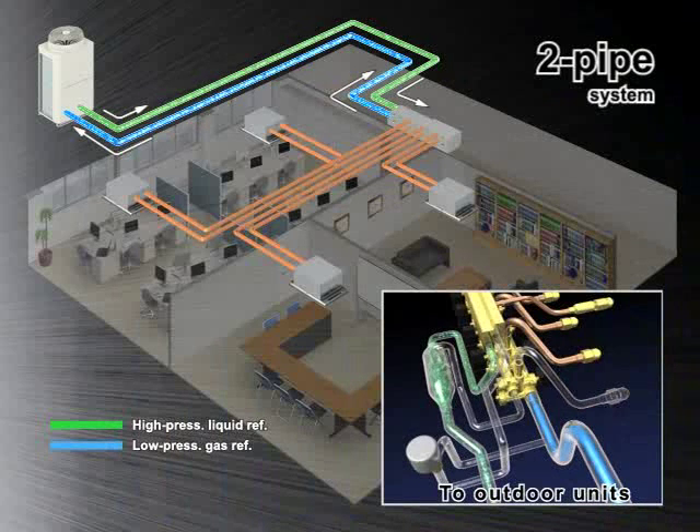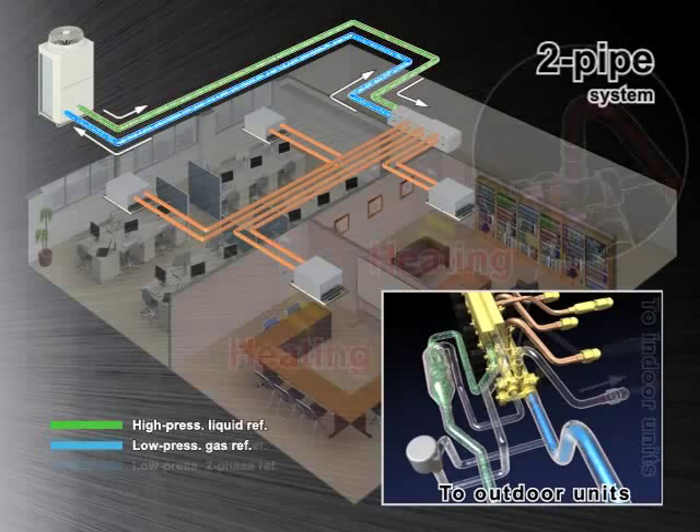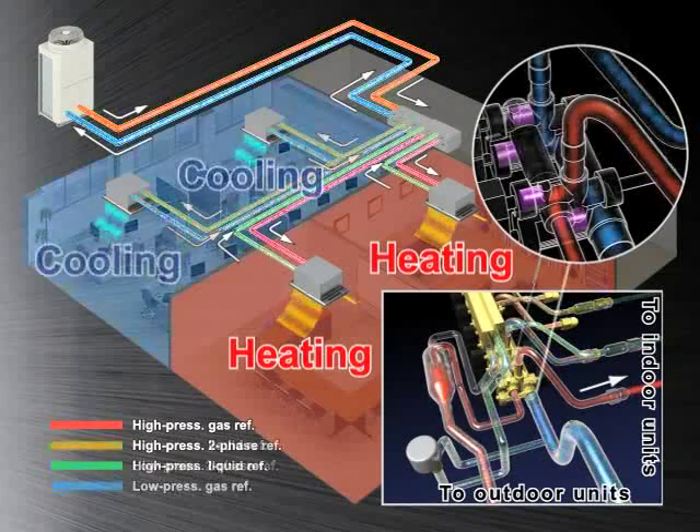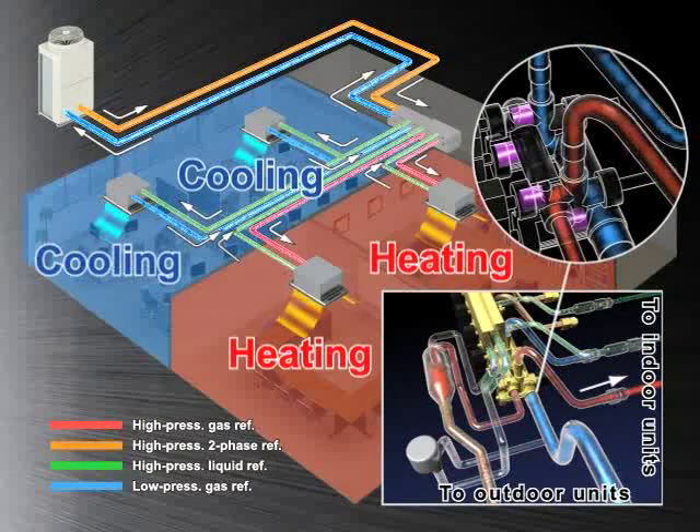The right amount of phases are delivered to each indoor unit with a LEV — short for Linear Expansion Valve — depending on the individual requirement of either heating or cooling. Gas refrigerant is delivered to the indoor units in heating mode. If heating and cooling are required in the same system, the LEV switches the refrigerant flow. The gas refrigerant delivered to the indoor units in heating mode circulates back as condensed liquid refrigerant, and is then delivered to the indoor units in cooling mode.